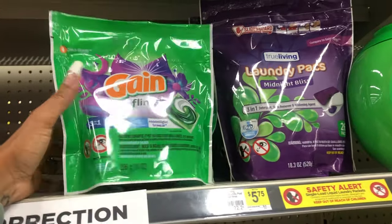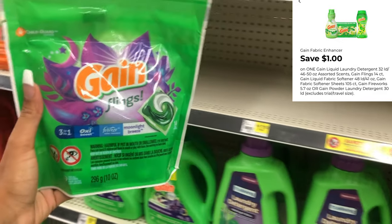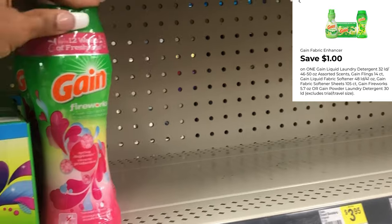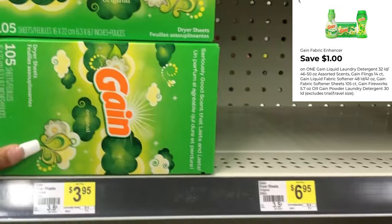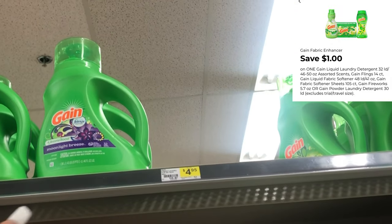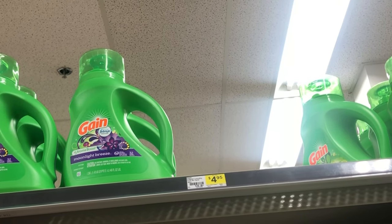Next we're going to grab one of the Gain Flings at three dollars and ninety-five cents, and we have a one-dollar digital. Always cater the deal to your need — you can also get the Gain Fireworks at $3.95, the dryer sheets at $3.95, or the Gain fabric softener at $3.95, and that same one-dollar digital applies. If you want the Gain liquid it's a dollar more at $4.95.